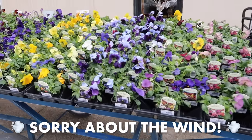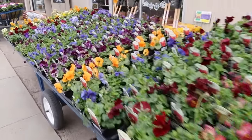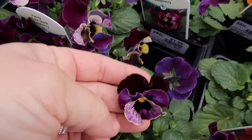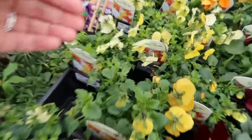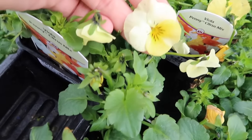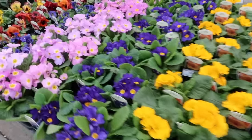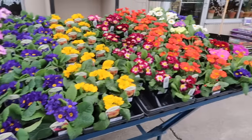Look at all of these beautiful plants! We've got a couple of cartloads of pansies here. These are called Frizzle Sizzle Raspberry — look at how sweet those are, so springy. I also really like the light yellow ones. This is a Penny Citrus Mix. Then we have a cart full of bright and beautiful primrose. I just love this — it's so early compared to most years. It's such a treat.